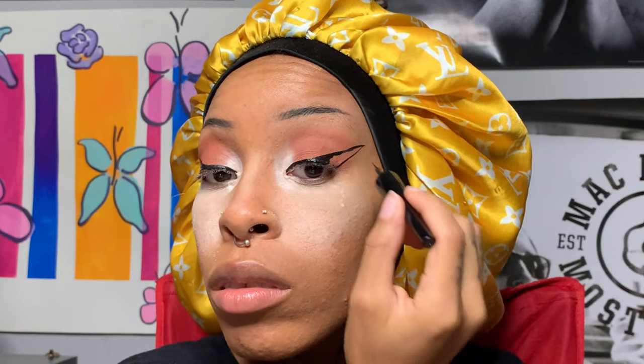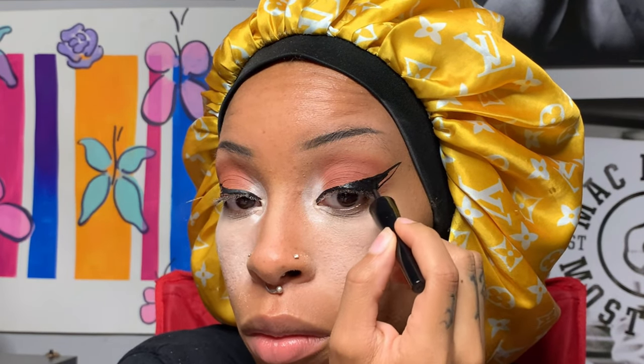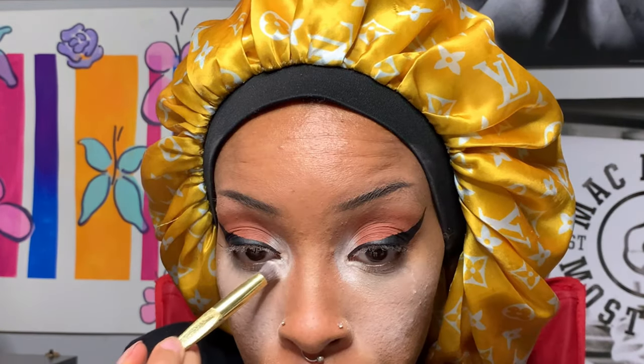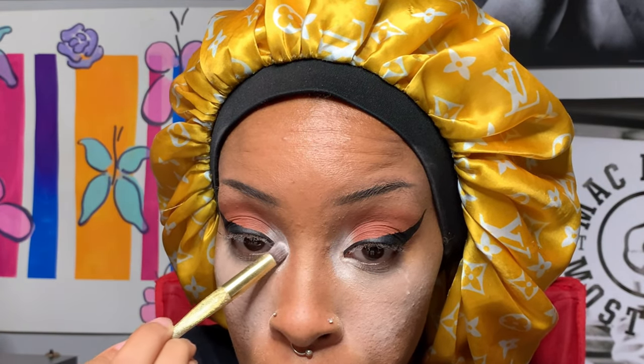I take my time when I do my eyes — that wing is very important to me. After I get both sides even I just fill it in and that's all there is to it. Here I am packing some more white on — this was a bit irritating, not gonna lie, but I was determined to get this look the way that I wanted.